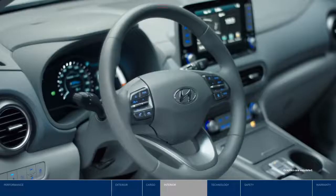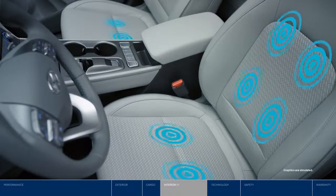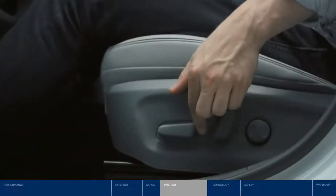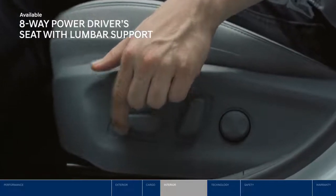The heated front seats and steering wheel are one of the many features that make the Kona Electric winter savvy. And when the weather is warmer, you'll love the cooling sensation of the ventilated front seats. The driver's seat is also adjustable eight ways, making it easy to find your perfect comfort level.